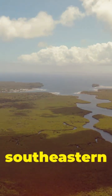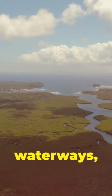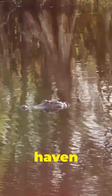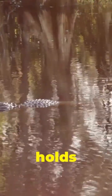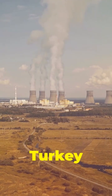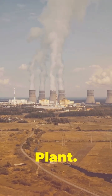Journey with me to the southeastern tip of Florida. Imagine lush mangroves, shimmering waterways, and the warm Florida sun. It's a haven for wildlife. But what if I told you this paradise also holds a surprising secret? Nestled amongst it all is the Turkey Point Nuclear Power Plant.